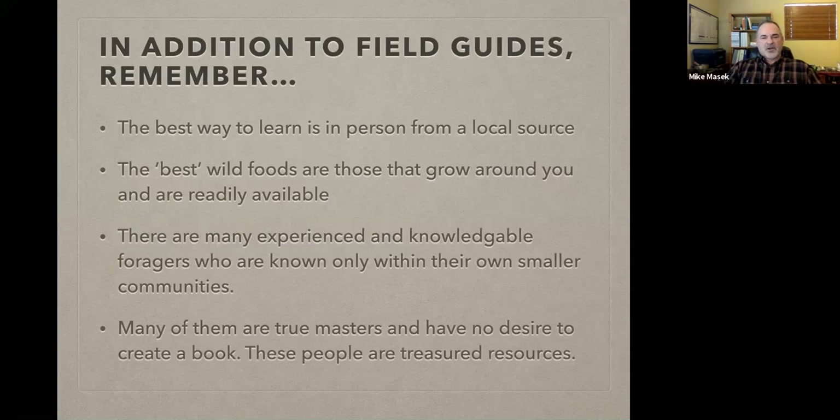Before we start talking about these books, I want to point out that the best way to learn foraging and the plants in your area is to learn from a person who lives near you and is a local resource. This is going to be the best way of learning — face-to-face, one-to-one, or in a small group. Field guides are a good resource in addition to learning from an individual.